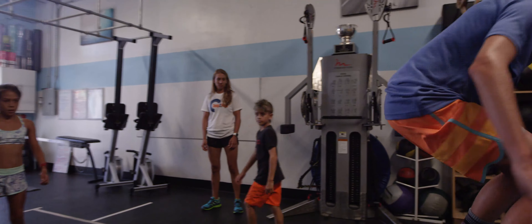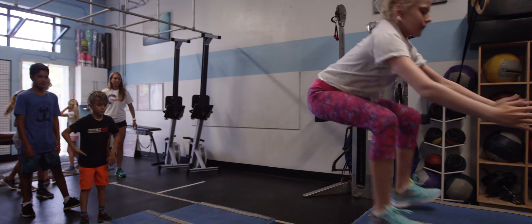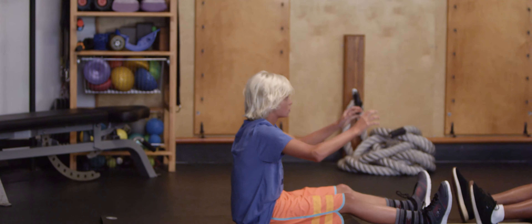Mini Groms graduate to Grom Camp when they are ready to challenge their strength and fitness in a more focused setting. Grom Camp is geared towards young athletes aged 10 to 14 who are looking to maximize their athletic potential by learning how to cross train like a high performance athlete.